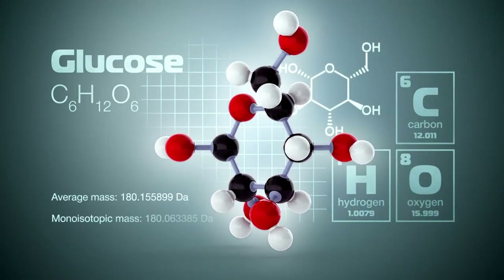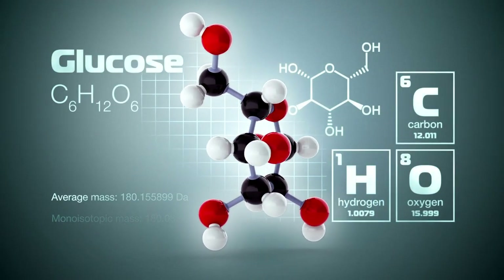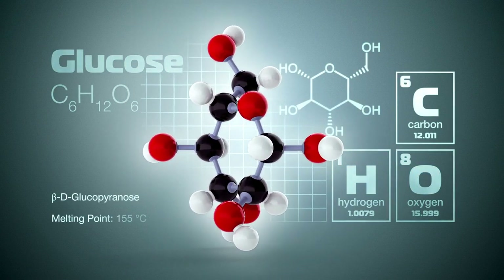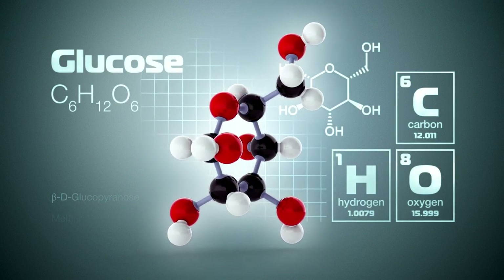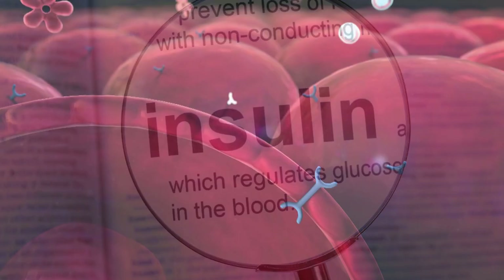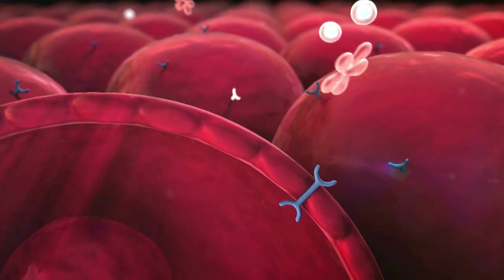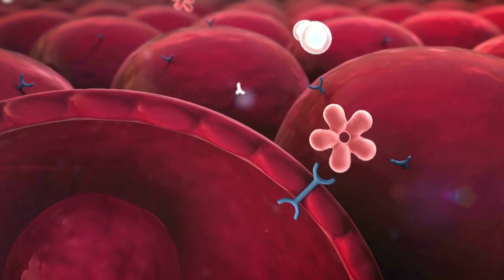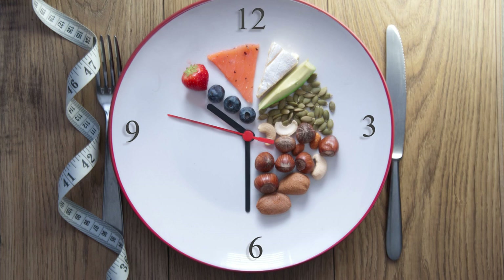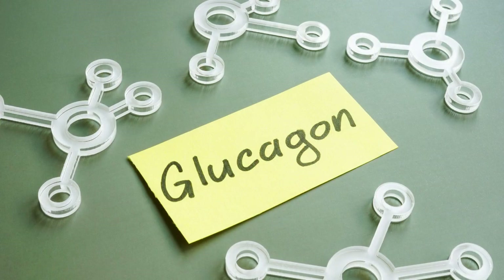Regulation of blood sugar: After consuming a meal, your body metabolizes food into glucose. This glucose, serving as the primary energy source, is transported into cells through the aid of insulin, a hormone produced by the pancreas. Insulin facilitates the entry of glucose into cells, supplying them with the necessary fuel. Excess glucose is stored in the liver and muscles as glycogen. During periods of prolonged fasting, when your blood sugar level decreases, insulin production diminishes. Another pancreatic hormone, glucagon, prompts your liver to degrade stored glycogen, releasing glucose into your bloodstream.